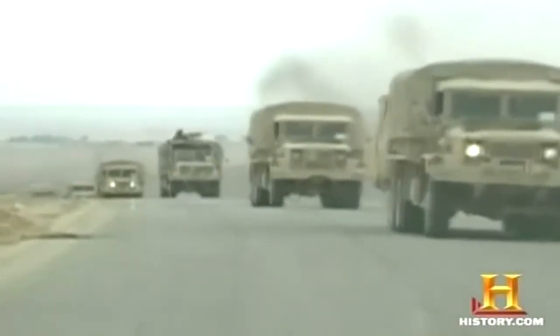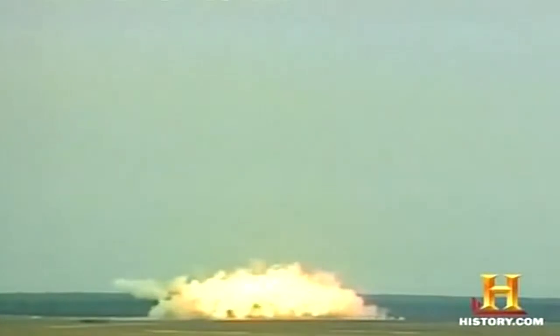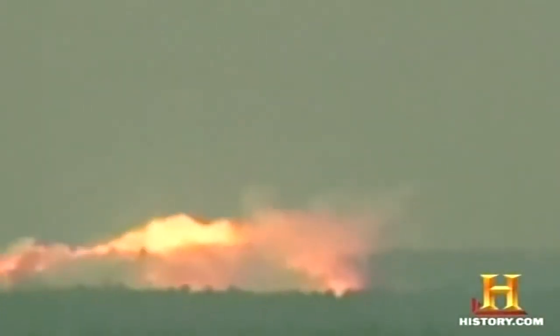Although MOAB was fast-tracked for Operation Iraqi Freedom, the lack of enemy resistance kept it grounded. But its successful test runs served as chilling notice of a powerful new force — the largest guided bomb in the history of the world, whose detonation shook the area and whose shock wave could be heard for miles.